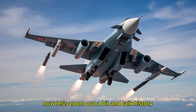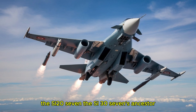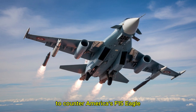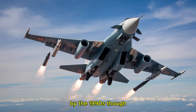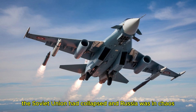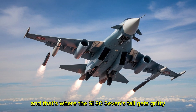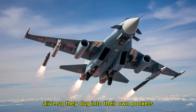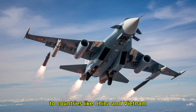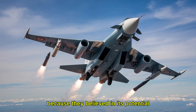The Su-37 didn't just appear out of nowhere. Its story starts in the Cold War, a time when the Soviet Union and the United States were locked in a technological arms race. The Su-27, the Su-37's ancestor, was born in the late 1970s to counter America's F-15 Eagle. The Soviets wanted a fighter that could outfly anything the West had, and Sukhoi delivered. By the 1990s, though, the Soviet Union had collapsed and Russia was in chaos — economically, politically, you name it. Funding for new military projects dried up, so Sukhoi didn't have government cash to keep this project alive. They dug into their own pockets, using profits from selling Su-27s to countries like China and Vietnam. This jet was a passion project, a gamble that Sukhoi took because they believed in its potential.